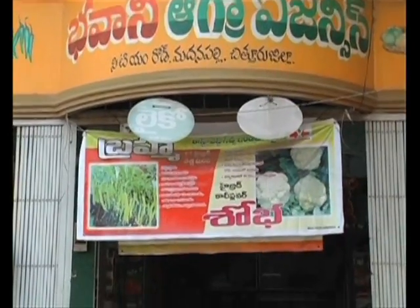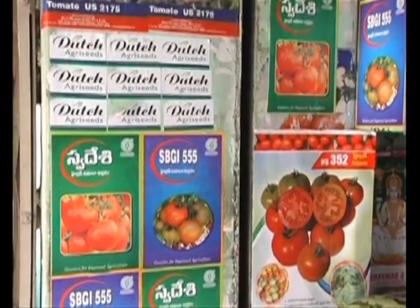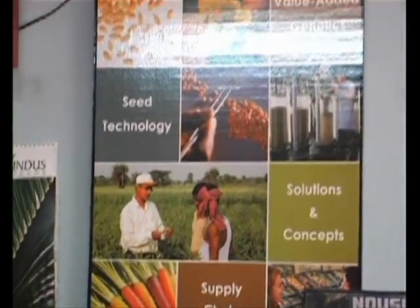This is a seeds wholesale shop at Madanapalli, displaying all the varieties of seeds with a special variety of tomato seeds and very attractive pictures. The proprietor's name is Mr. PVSR Murthy.